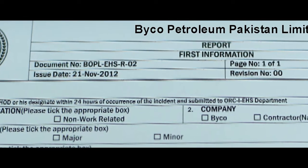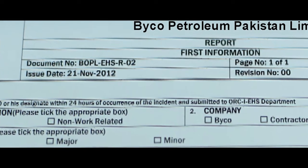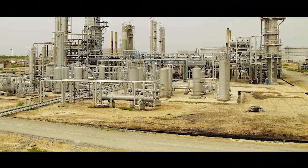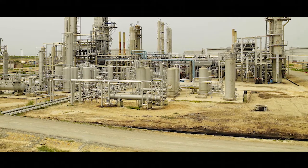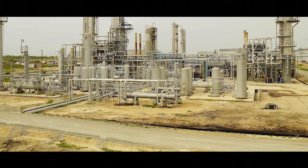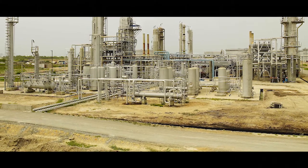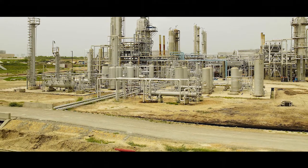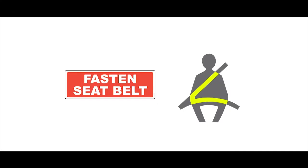Byco operates an incident reporting system to record and classify work-related injuries. Visitors are requested to adhere to the vehicle speed limit of 20 km per hour across the plant. Visitors are required to park their cars at the designated parking near the control room building, Road 6. Seat belts must be worn at all times while driving.